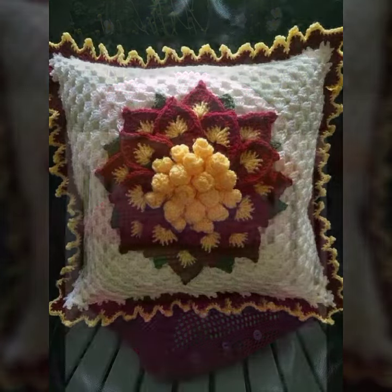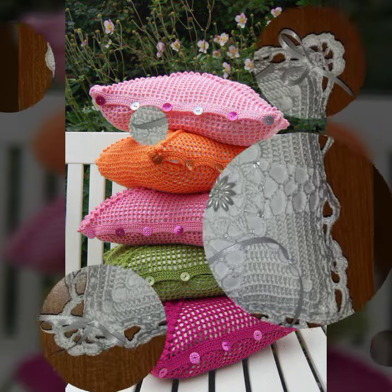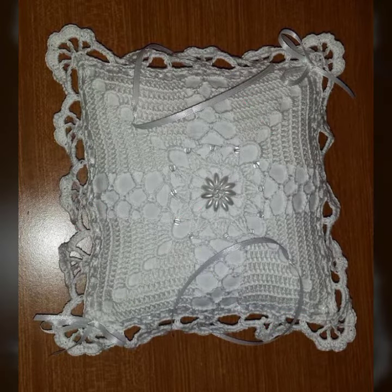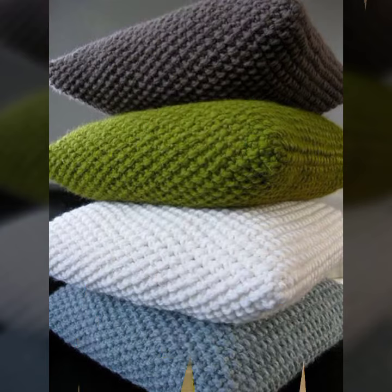For those ladies who love this type of cushion cover design, this is very beautiful and trendy. I suggest you must watch my video till the end for more designs and more ideas.